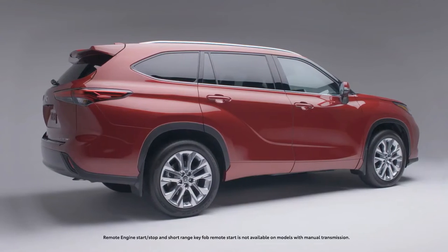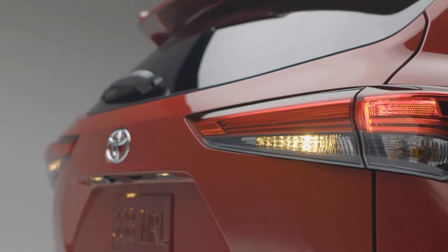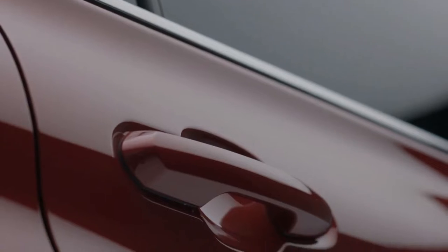Available remote connect allows you to remotely start your vehicle before hitting the road in the morning. Plus, you can keep tabs on your vehicle throughout the day and check the status of things like your doors and windows.